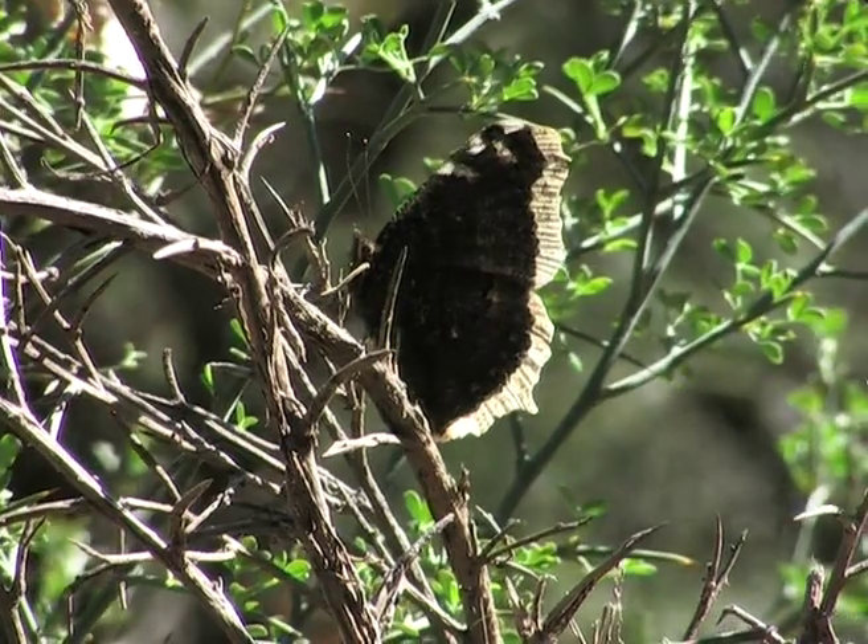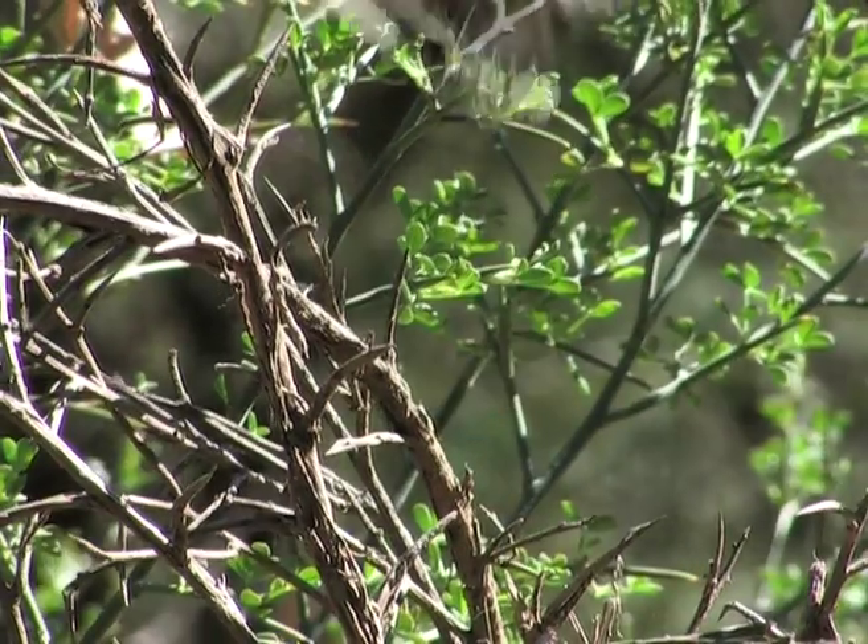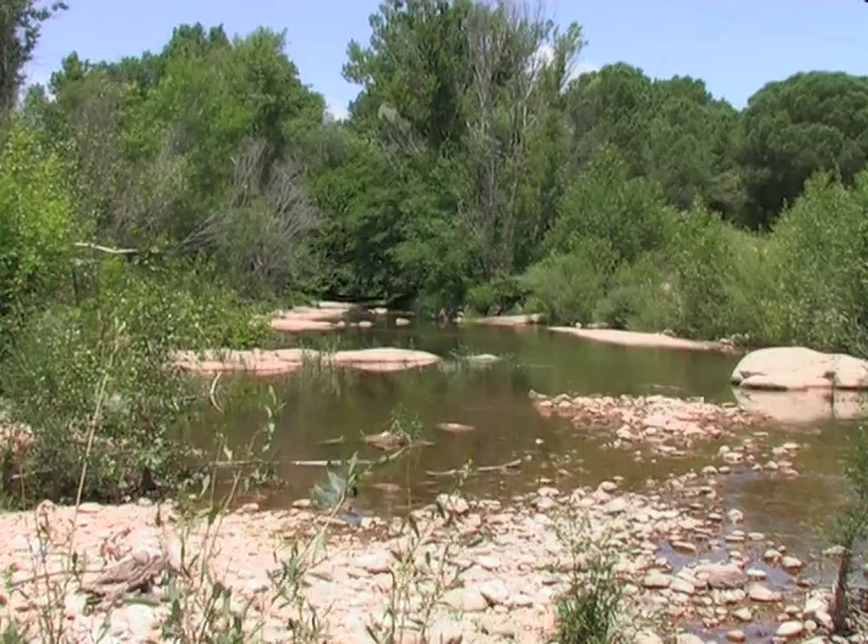Around early afternoon, the males go in search of a suitable territory in a clearing, or along a water course.